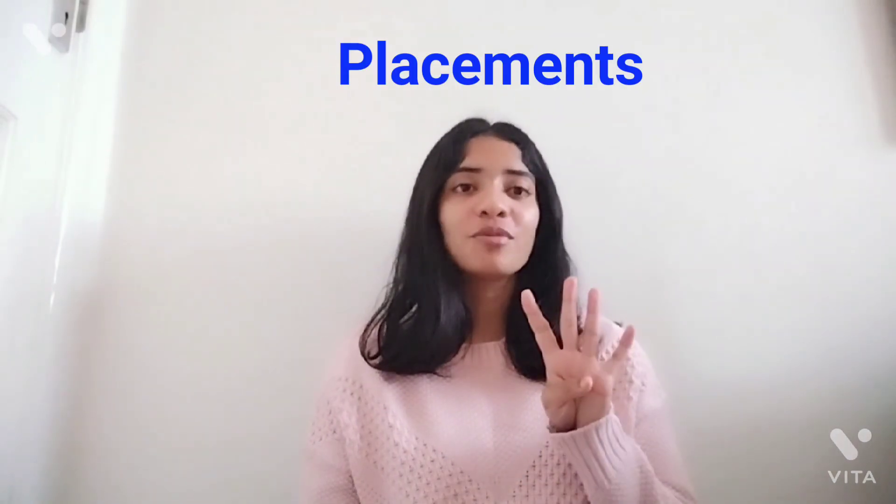Moving on to point number four: placements. As an international graduate, I personally wanted to do a placement, but obviously this may not be something you would want to do. For the MSc pre-registration courses, you have about two to three placements every year, which is about five to six placements over the duration of your course. This is for individuals who have not studied physiotherapy at an undergraduate level, and the placements help them become more closely acquainted with the kind of physiotherapy practice expected of them as the course comes to an end. Whereas for the MSc physiotherapy courses, you may or may not have placements — UCL and MMU do have placements, whereas Coventry may not have a placement for students.